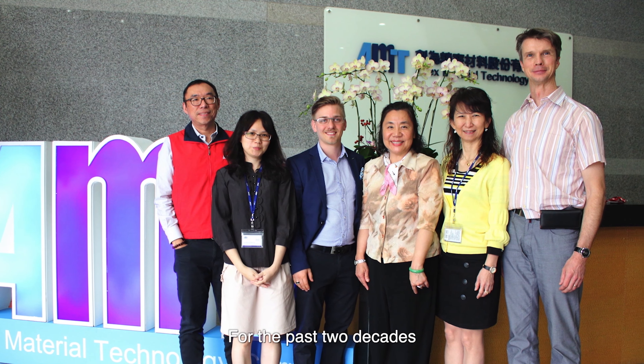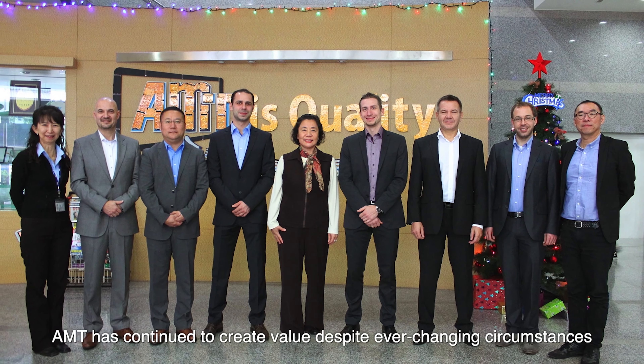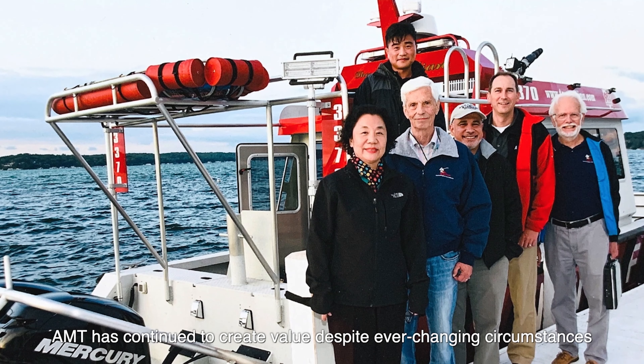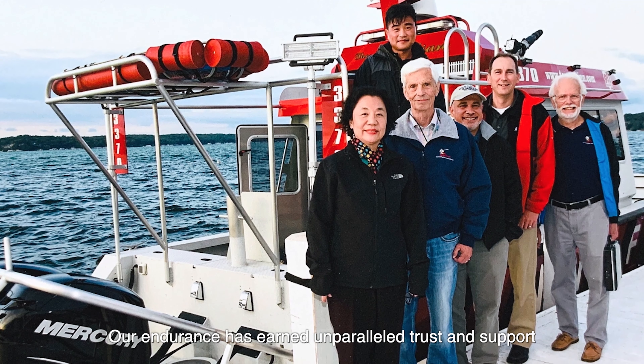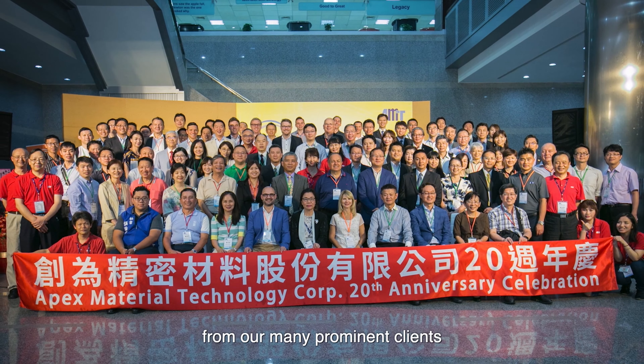For the past two decades, AMT has continued to create value despite ever-changing circumstances. Our endurance has earned unparalleled trust and support from our many prominent clients.